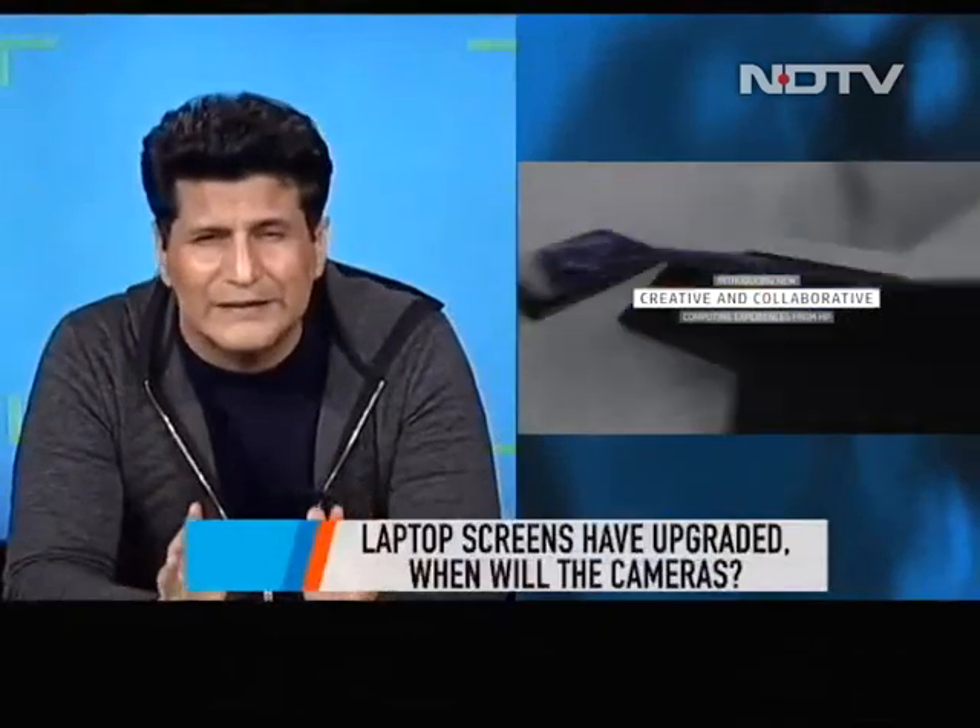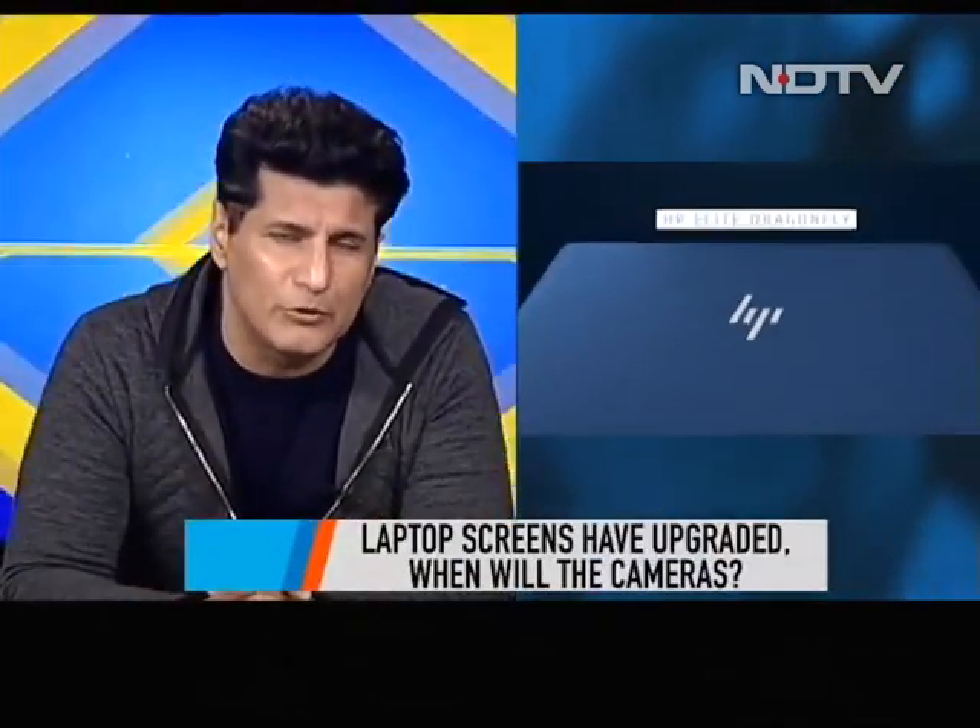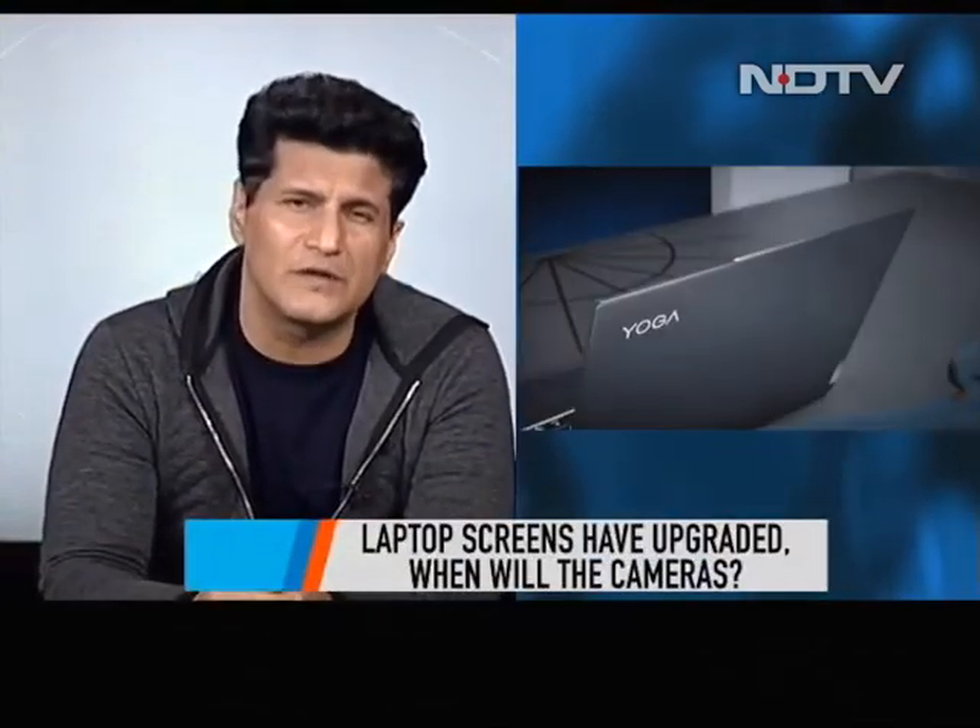From TVs, we move on to another category that became so important especially during lockdown — laptops. We all know what we want from our laptop: portability, great battery life, an absolutely great screen, and a really good front camera, which still remains a problem that companies haven't been able to fully address.